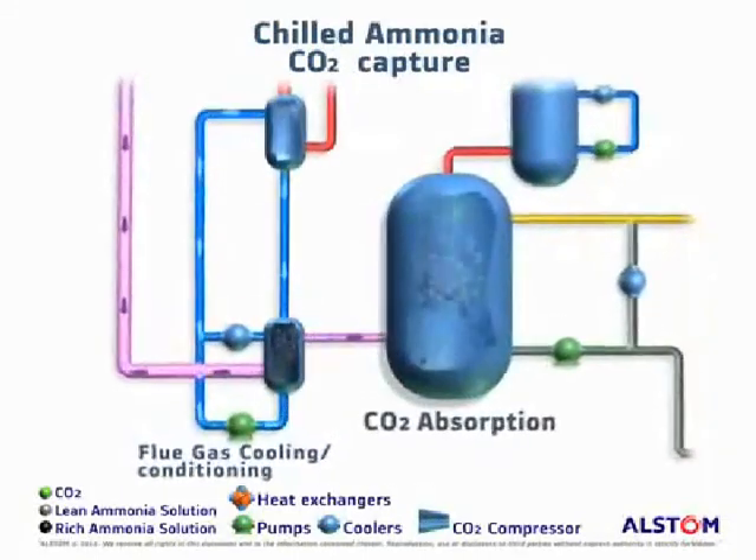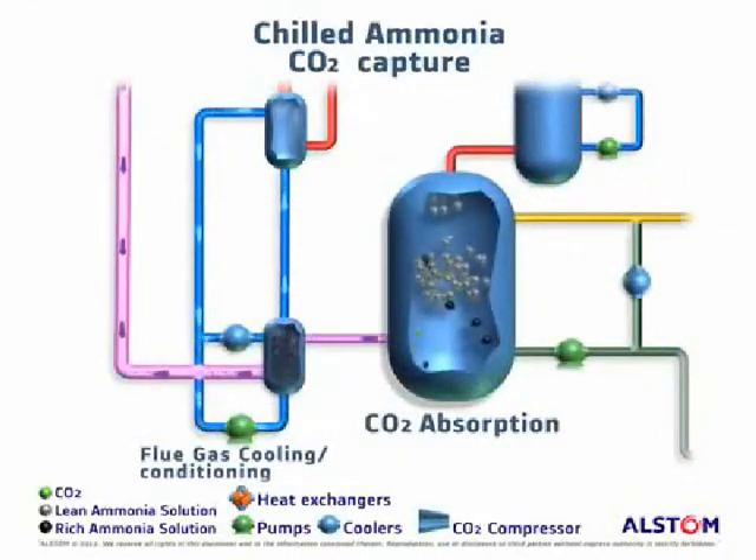In the next step, the flue gas enters the CO2 absorber and is further cooled below ambient conditions by a refrigeration system. The carbon dioxide is removed from the flue gas through contact with an ammonia-based solvent.